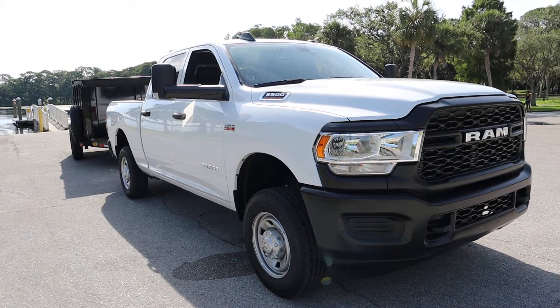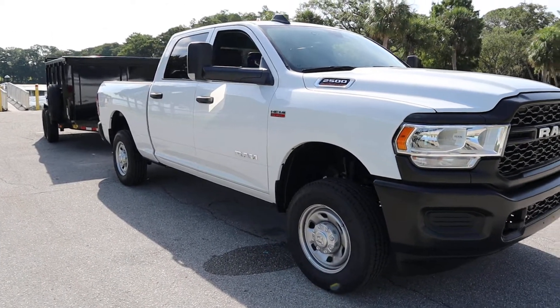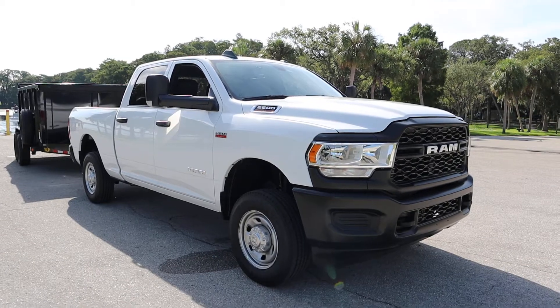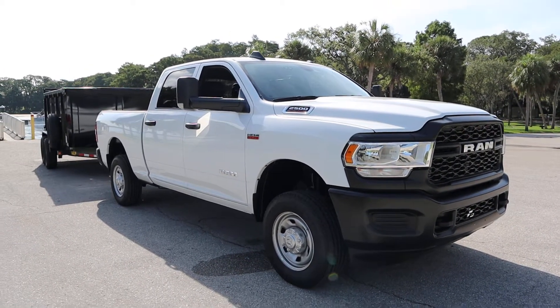So this is my new truck. I traded in my old Tacoma. She did really, really good for me for four years, but she didn't do the job for what I need her for anymore. So it was time for a bigger truck. I skipped the 1500 class, went straight to the 2500 class.